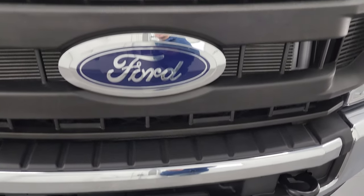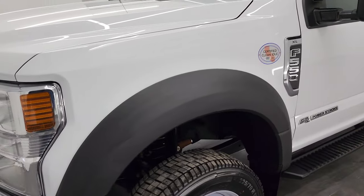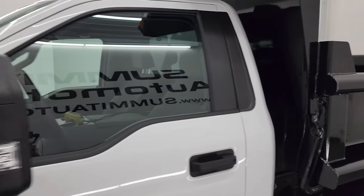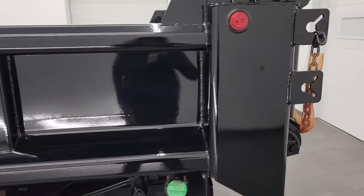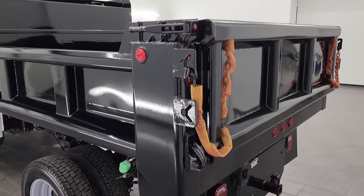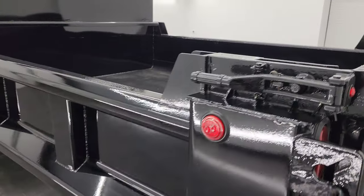I'm going to go all the way around in this video — inside, underneath, start it up. We're going to put the dump body up so that you can see that everything is working properly on this like-new truck. Oxford white is the color, and I shoot all my videos in 4K, so if you have HD capabilities, turn them on now, because it is your best way to check out the quality, condition, options, and cleanliness of the truck before seeing it in person. There is the dump body bed.